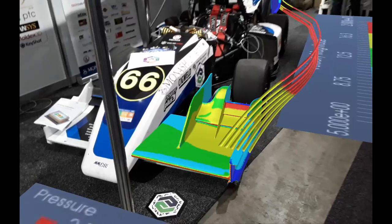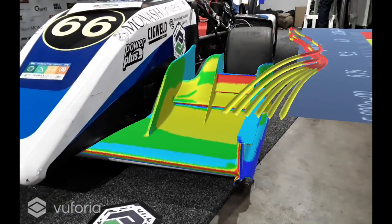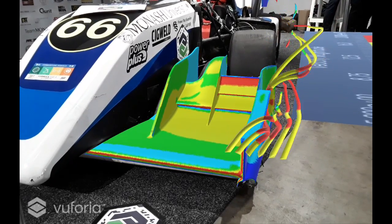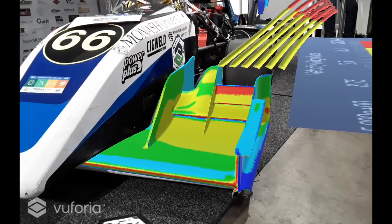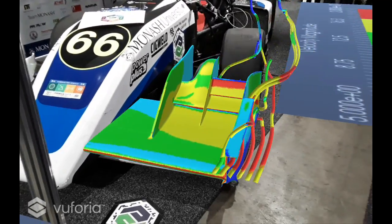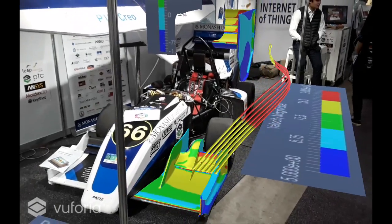We also see the pressure contours on the front wing overlaid on the real life car. The students use these post-processing results to gain a better understanding of how they can extract maximum downforce from the front and rear wings on their vehicle.